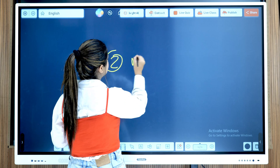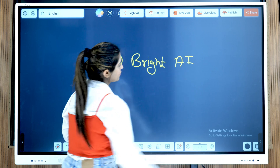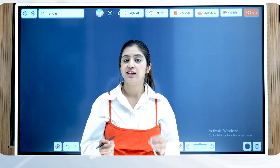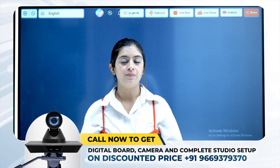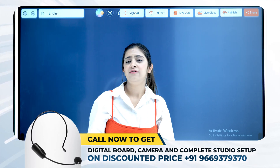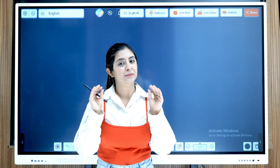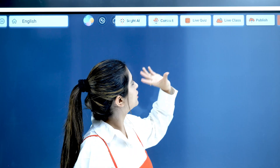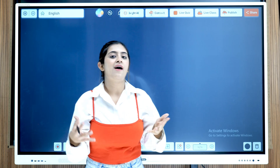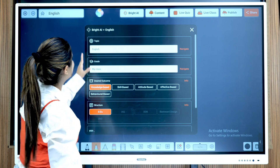The second feature is Bright AI. Every teacher has to create their own PowerPoint presentation, which requires material, resources, and a lot of time. But everything is inbuilt inside this panel. We have a feature called Bright AI — the advanced teaching software for smart teachers. All I have to do is open it and select the topic.